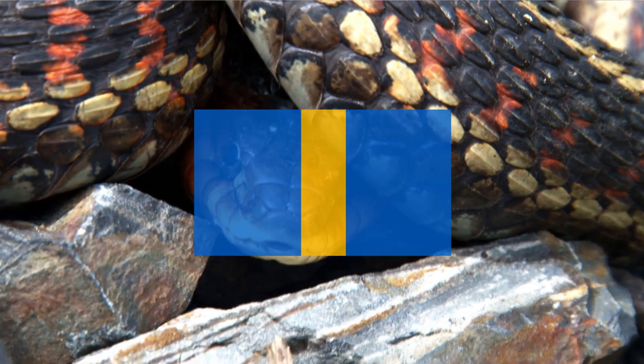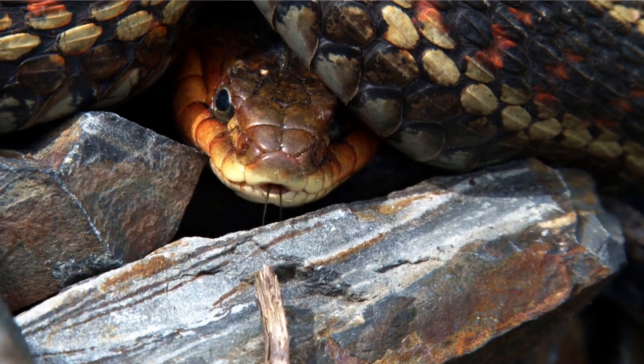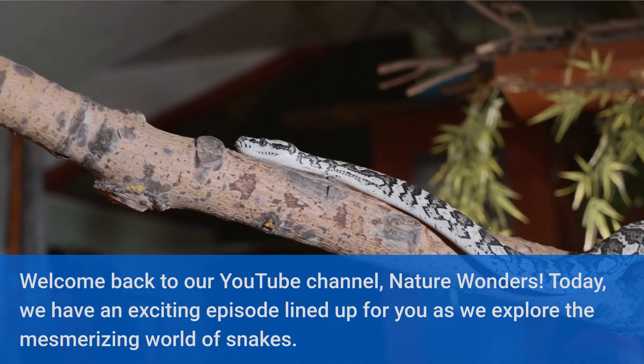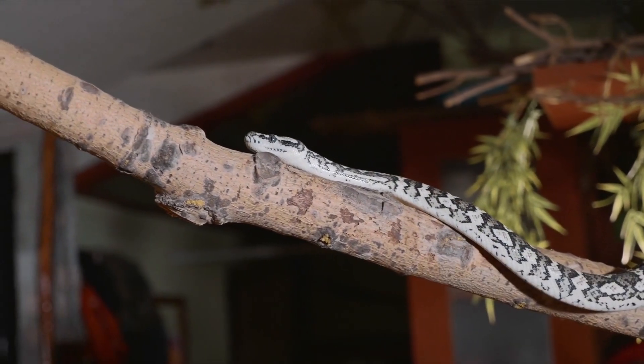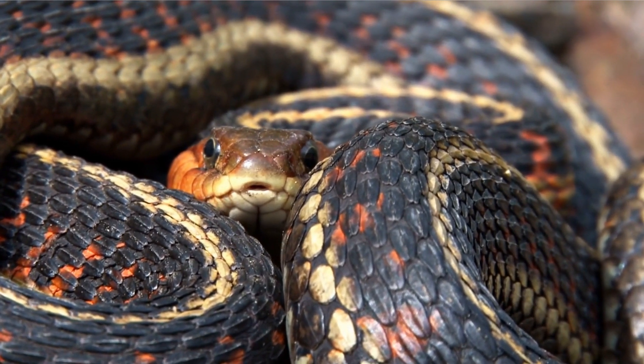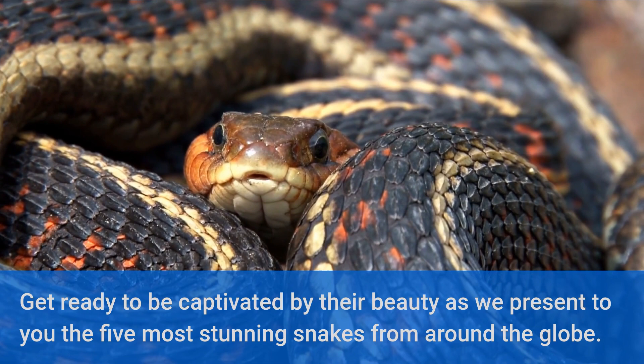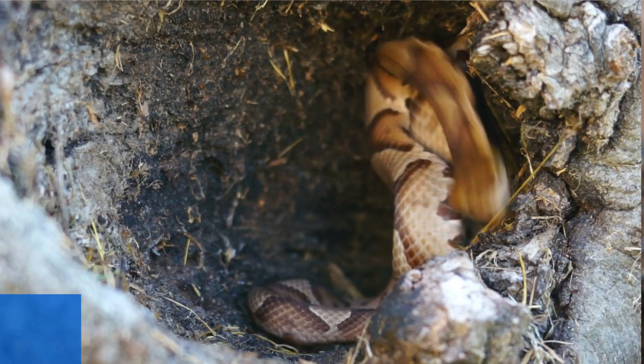Welcome back to our YouTube channel, Nature Wonders. Today we have an exciting episode lined up for you as we explore the mesmerizing world of snakes. Get ready to be captivated by their beauty as we present to you the five most stunning snakes from around the globe. So without further ado, let's dive right in.